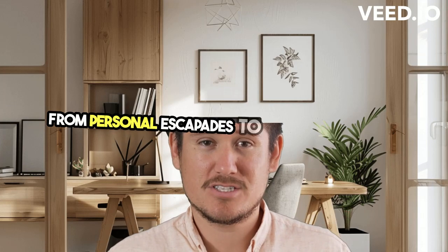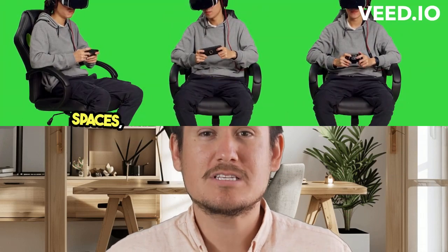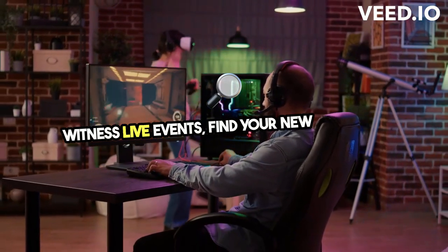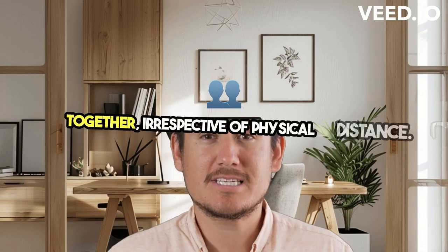From personal escapades to shared experiences, the Quest 2 bridges the gap between virtual and social interaction. Gather with friends in incredible social spaces or compete in multiplayer arenas. Witness live events, find your new workout crew, or embark on collective adventures — the Quest 2 brings people together, irrespective of physical distance.